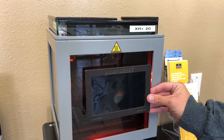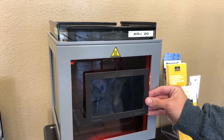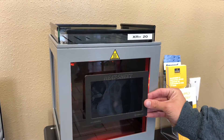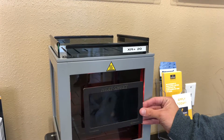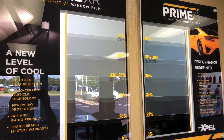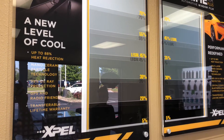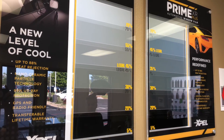In nearly 20 years of tinting windows, I have never seen a film block heat as well as the XR Plus made by Expel. If you're looking for a quality window film with a transferable warranty, we have it. The only place to get it in Springfield is right here at Springfield's Perfect Tint — come see us, we'd be glad to show you a sample and a demo. It's amazing.